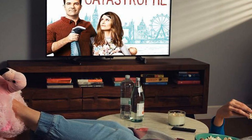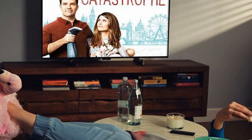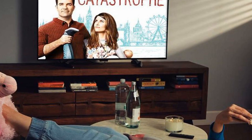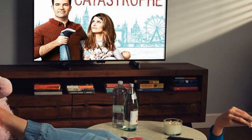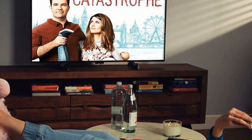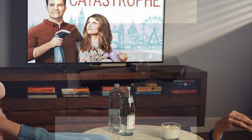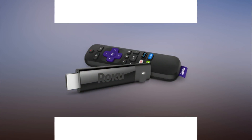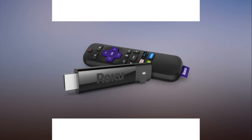Unless you have some sort of Stockholm Syndrome, there's no reason to still be subscribing to cable, when all the streaming devices available to you are cheaper, easier to use, and have way more options. With Cyber Monday deals on streaming devices, there's no reason to wait any longer. It's time to cut the cord on cable and see everything the world of streaming has to offer.